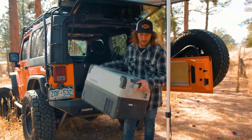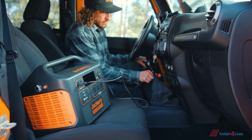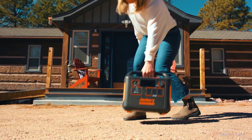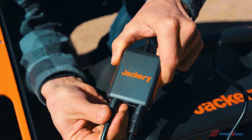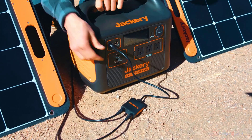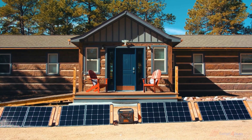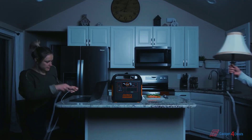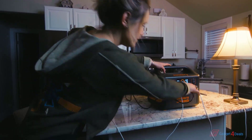You can keep your Explorer 1500 topped off from your standard wall outlet at home, or on the road using your vehicle's car port. When the adventure takes you off the grid, harness the energy of the sun with an array of portable solar panels. The integrated MPPT charge controller ensures the highest solar charging efficiency — connecting four 100-watt panels can get you charged to 80% in only four hours. With the Explorer 1500, you can keep everything running from lights and fridges to fans, medical devices, internet modems, and more.